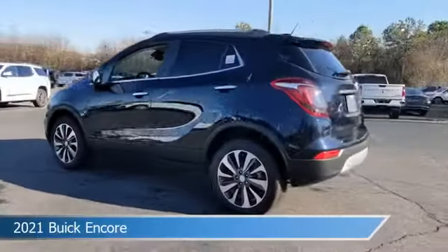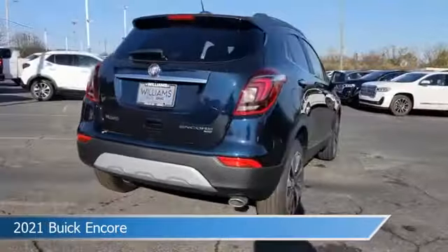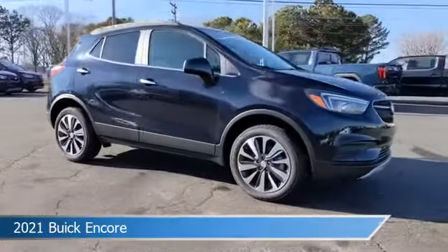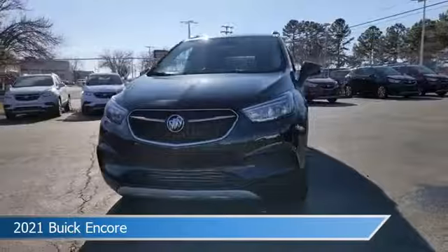Take a look at this 2021 Buick Encore, equipped with a 6-speed automatic electronic with overdrive transmission in dark moon blue metallic. This car comes with some great features including all-wheel drive, Bluetooth, alloy wheels, Android Auto, and more.